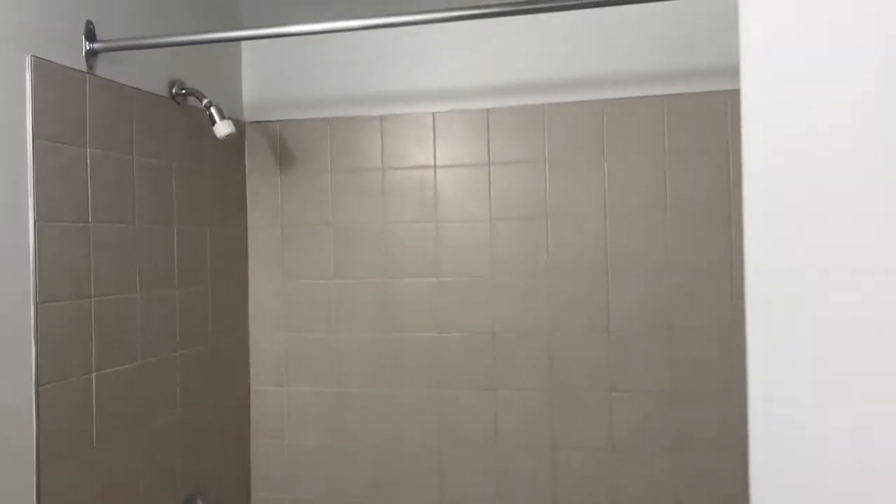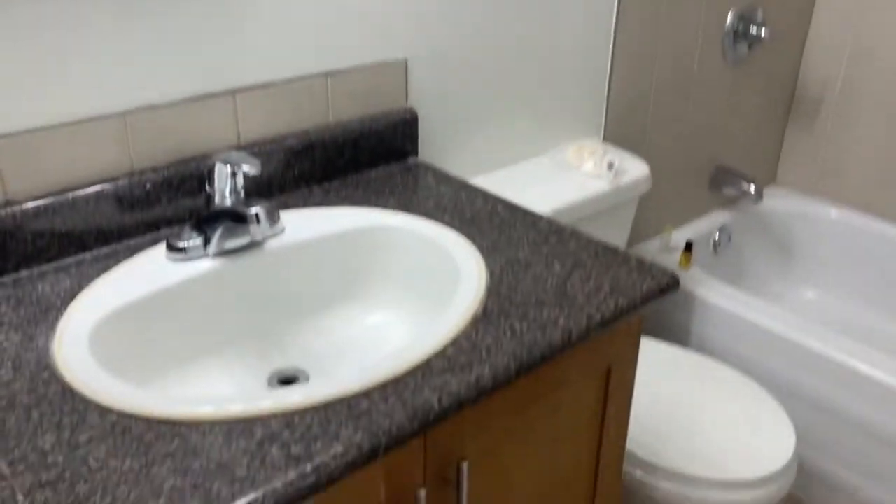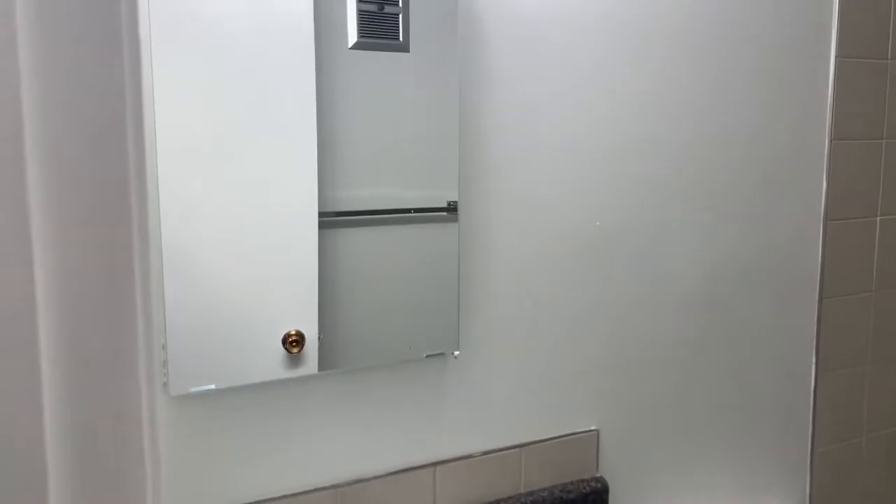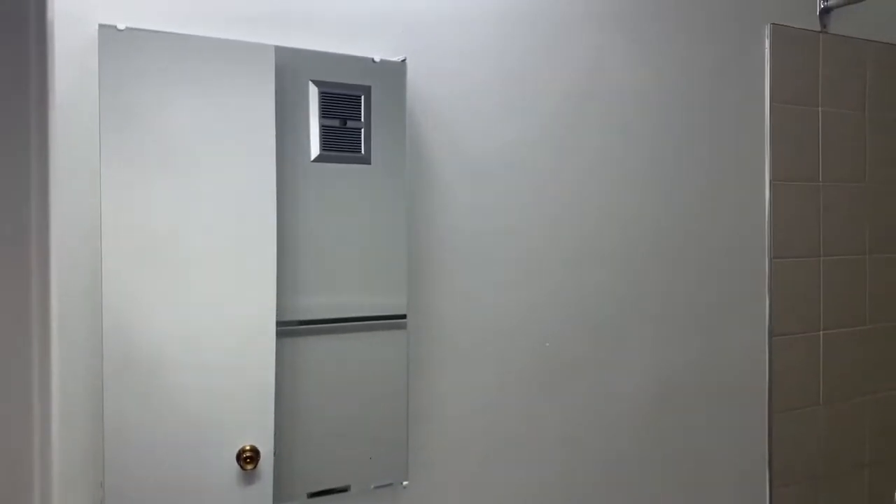Then we're going to walk over here and go into the bathroom. Really nice, with lots of under-sink storage, and there's also storage behind the mirror in the medicine cabinet.